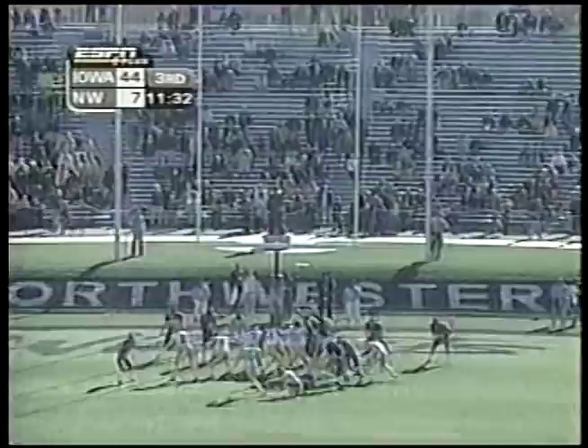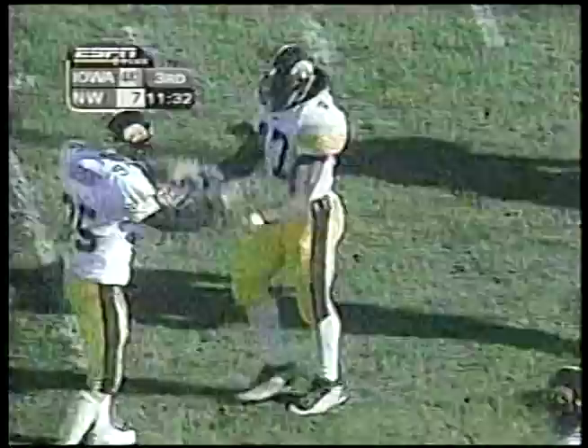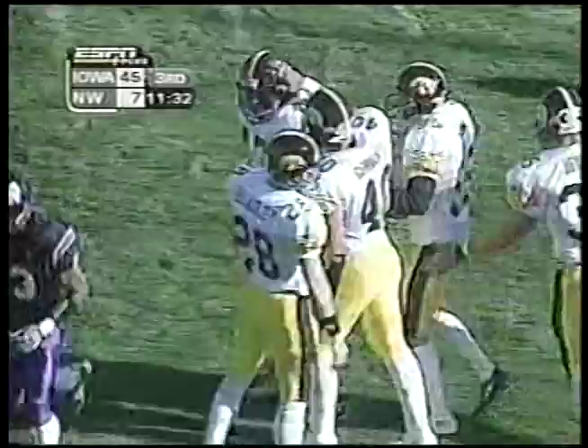Just typical. The Iowa Hawkeyes score their first two possessions of the second half and extend their margin to 45-7.